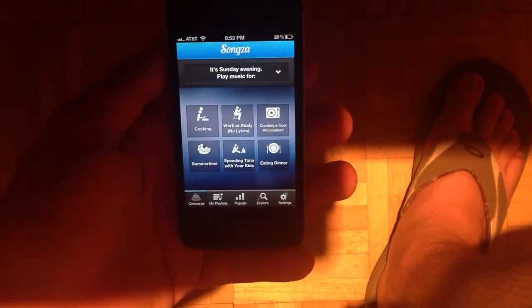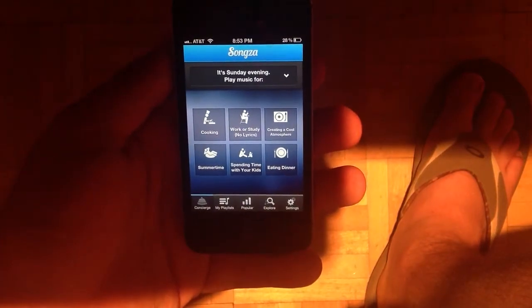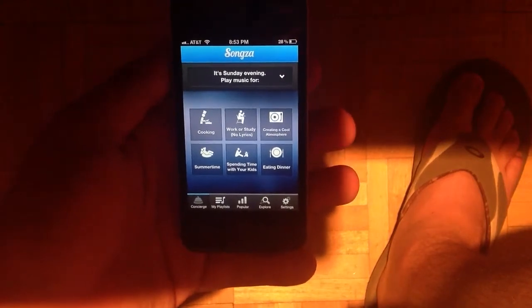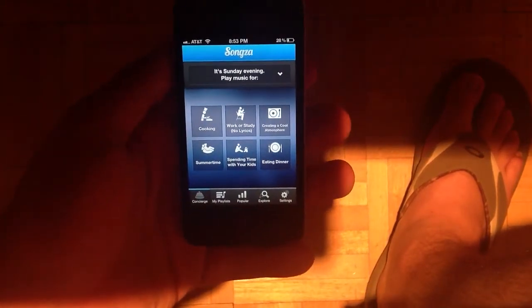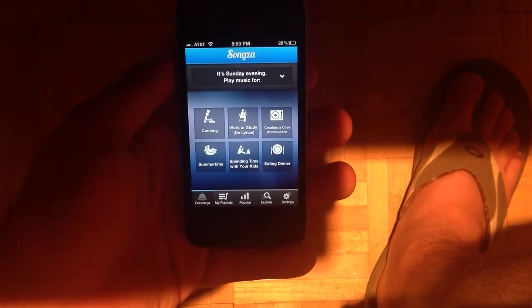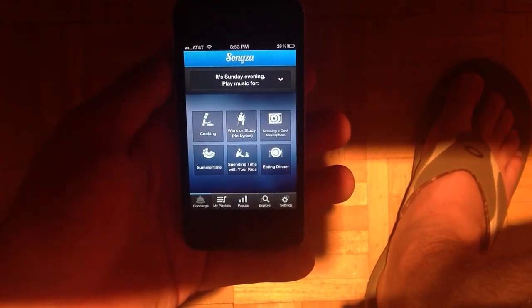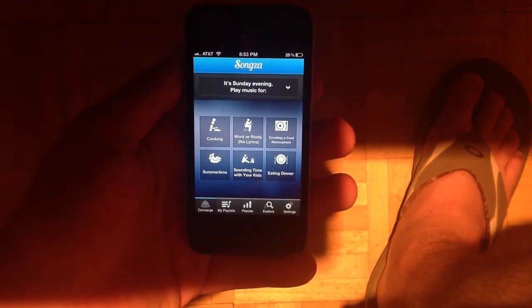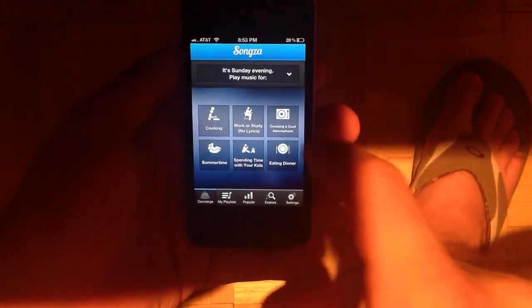So let's just go through a couple examples and then I'll take you through the rest of the app. You see it's Sunday evening right now, and it's saying do you want to play music for cooking, work or study, creating a cool atmosphere, summertime, spending time with your kids, eating dinner. There's no option here for creating an app review, so let's just choose creating a cool atmosphere.